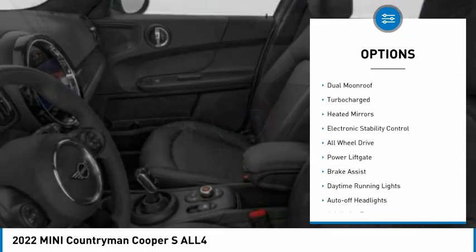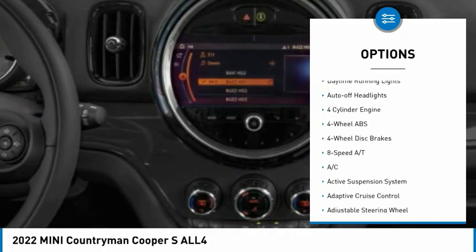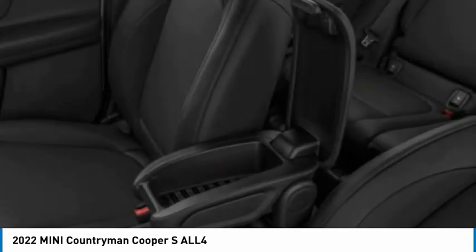Tire pressure monitoring system, dual moonroof, turbocharged, heated mirrors, electronic stability control, all-wheel drive, power lift gate, brake assist, daytime running lights, auto-off headlights.